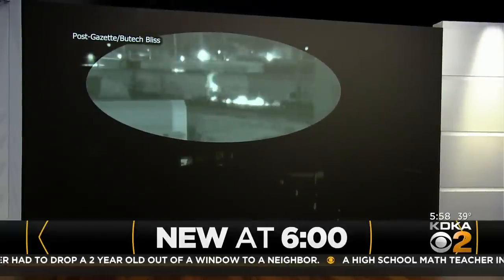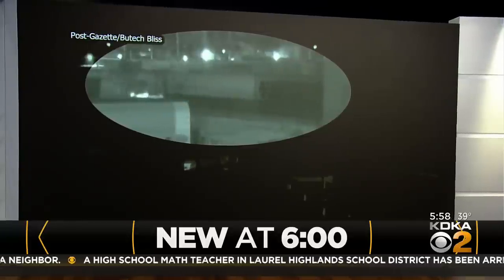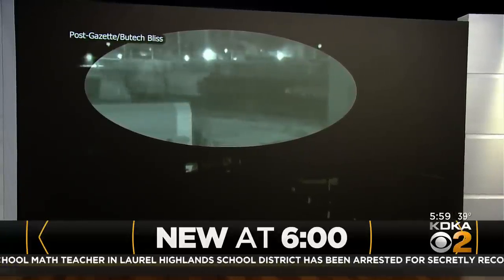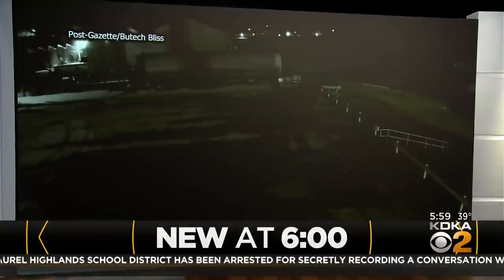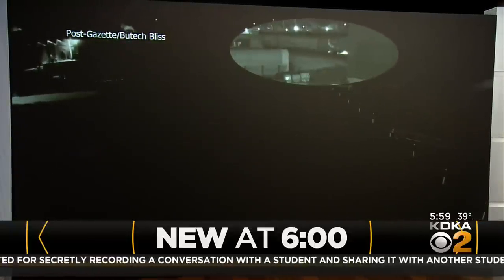Tonight, pretty stunning video raising a lot of questions, especially for people in East Palestine, Ohio. As you can see, sparks and flames underneath this Norfolk Southern train — and this was 20 miles before it derailed. The derailment, as we all now know, sent dangerous chemicals into the air and forced thousands of people from their homes for days.